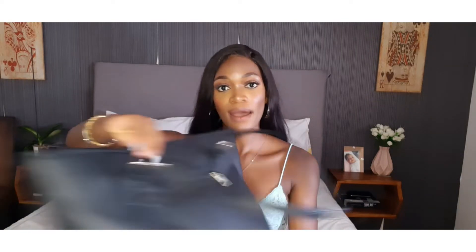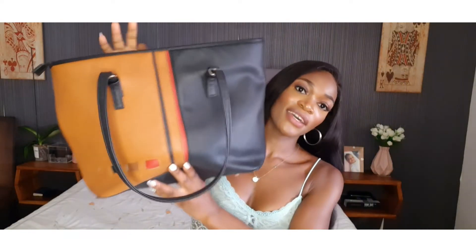Hey guys, welcome back to my channel. Today's video is going to be about your essential bag — what you should have inside in case you need it. I know most people I know like using small bags, and that's okay. I love myself a big bag, but it can be small too. I'm going to tell you the tricks on how to get a lot of things into a small bag.